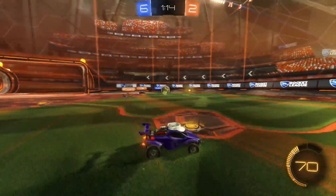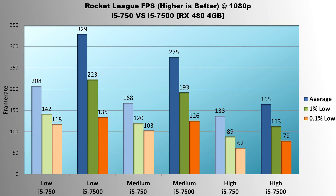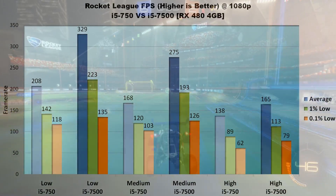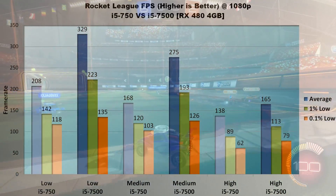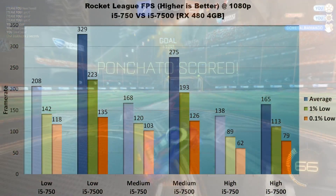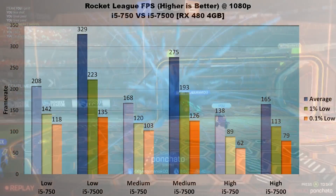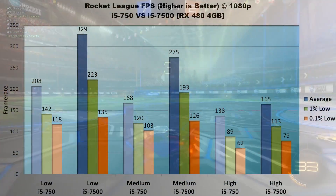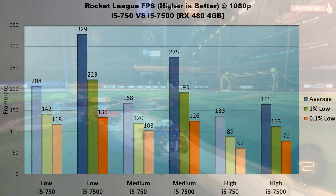Last in the gaming lineup is Rocket League. Being an eSports title with easy-to-render graphics, I expected a big difference in performance especially at low settings. On low, the 7500 leads average FPS by over 120 frames per second, with 1% lows up 80 frames. On medium, the 7500 averaged 275 FPS versus the 750's 168, with 1% lows showing a 60% gain. High settings showed the smallest gains, likely since the GPU is taxed more heavily — averages of 138 vs 165 FPS respectively, with the 750 trailing in 1% lows by 24 FPS and 0.1% lows by 17 FPS.